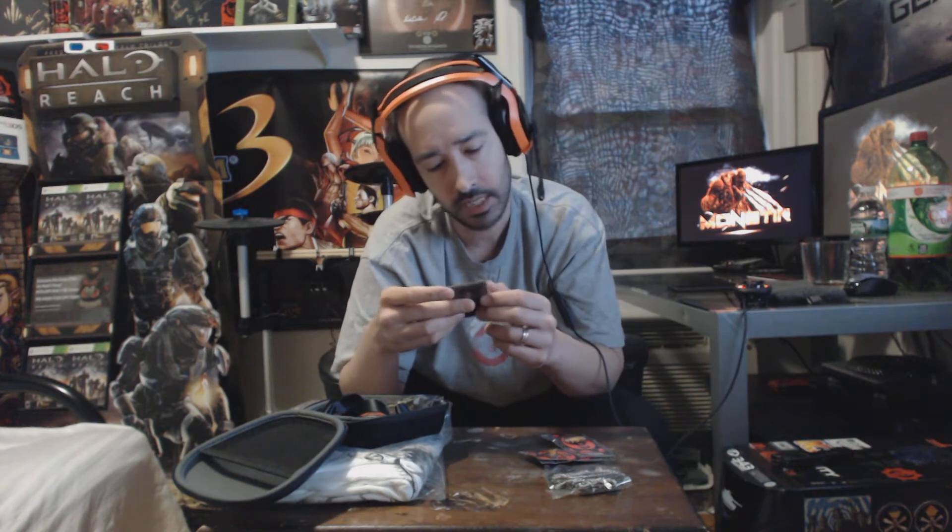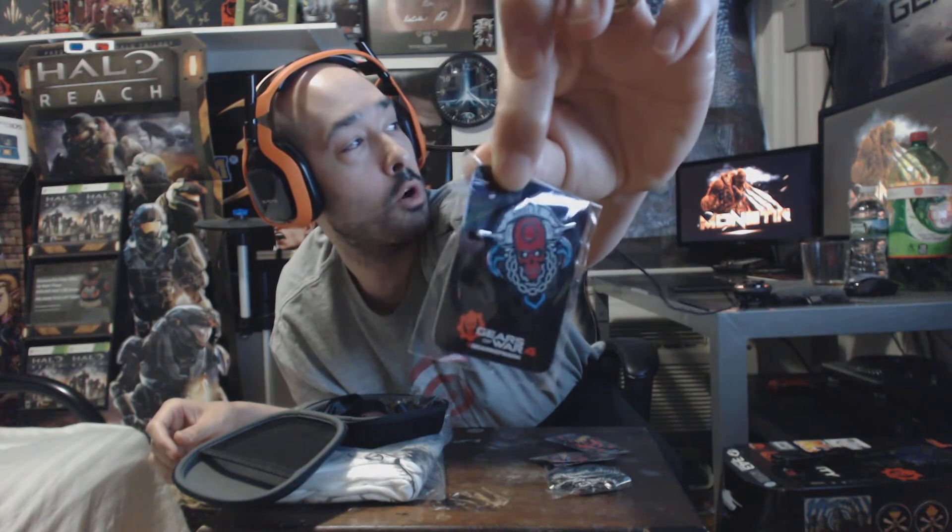Next we have this Horde 3.0 pin. This is pretty dope — I had wanted one of these. I tend to see these things on eBay and snatch them before I miss out. I might have another one of these — I have to check. If I do have another one, I'll keep the gift and definitely give away the one that I bought, because you gotta spread the love, right? It's the Horde 3.0 pin — pretty dope. You guys have all seen the symbol if you've played Horde.